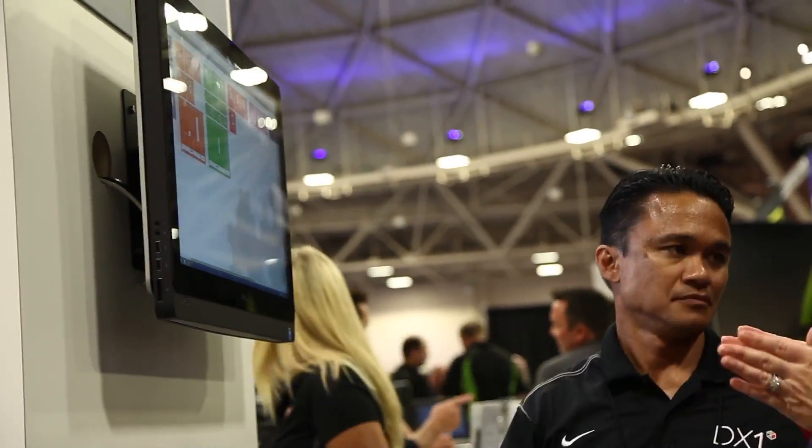DX1 is truly a revolutionary product — an industry first. There's nothing else like it. It'll make your dealership more efficient and increase your profitability. Take a look at DX1. You'll be glad you did.